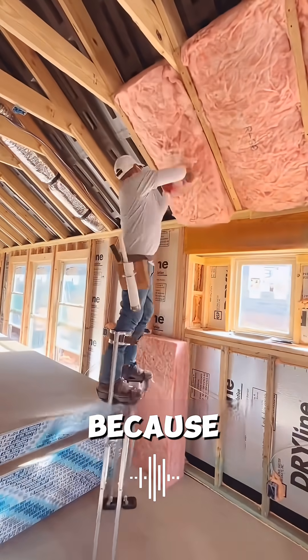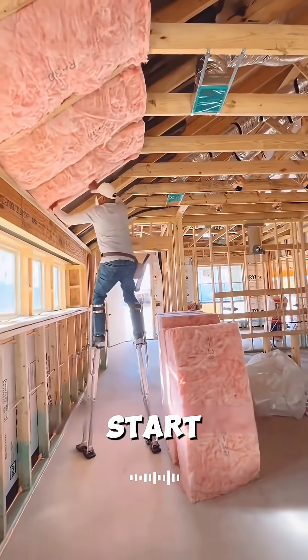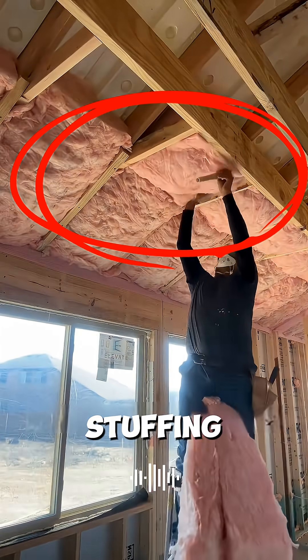Americans are pretty weird because when they build a brand new house they don't start with concrete. They start stuffing what looks like pink cotton candy into the walls.